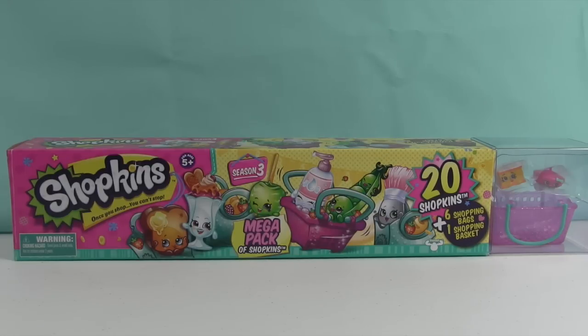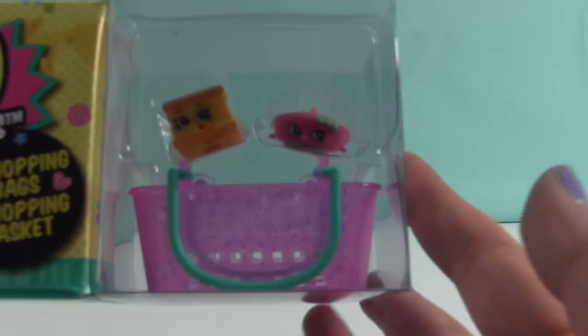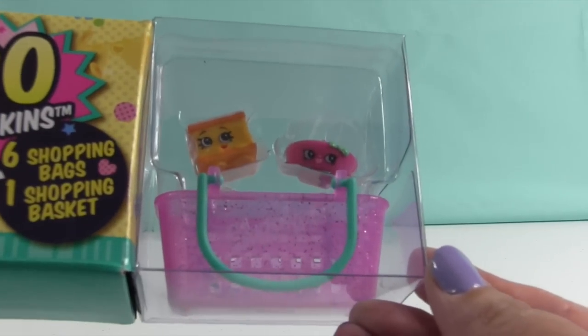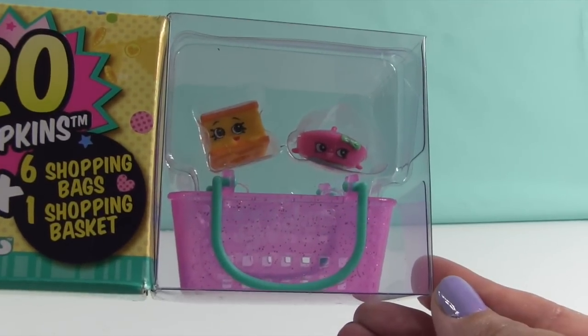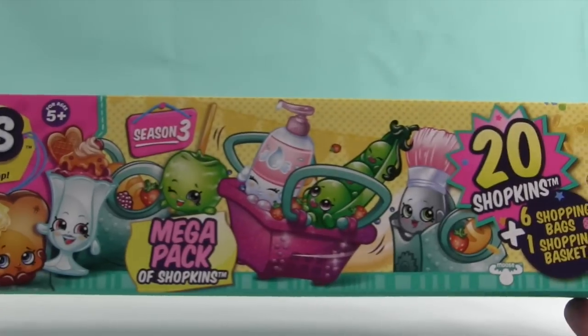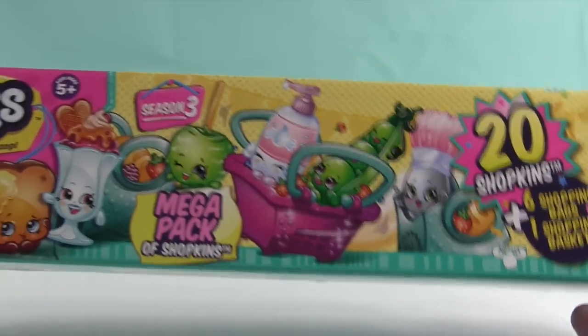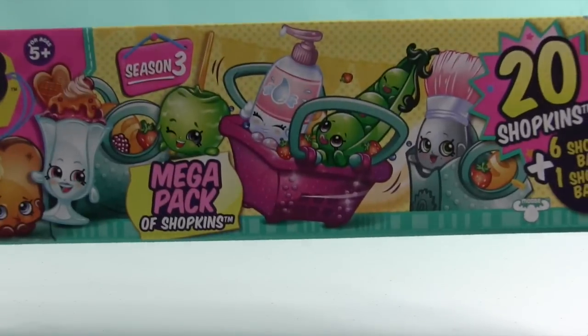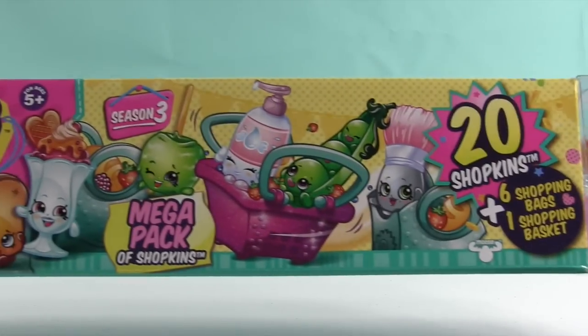Today we have another Shopkins Season 3 20-pack. This is a different one. Right here on the front we have Nilla Slice and Bonnie Beret. And inside there's going to be 18 different Shopkins, some of which are hidden inside shopping bags. We're going to open this up and take a look at who is hiding inside.